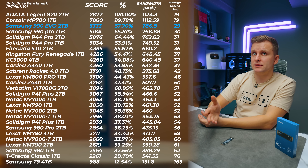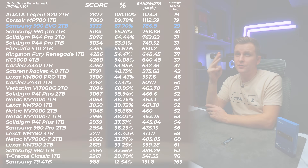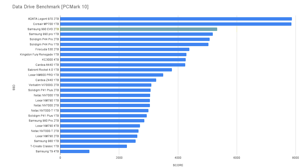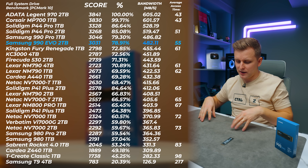Looking at the data drive benchmark, we're seeing very similar results: the Samsung 990 EVO is right at the top — the third fastest drive I've ever tested, faster than the Samsung 990 Pro and P44 Pro, which are Gen 4 drives with much higher sequential read and write speeds. Despite that, this drive is faster in this benchmark.